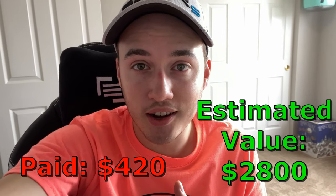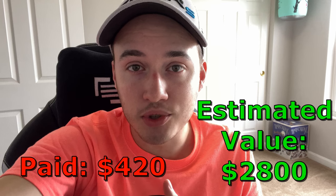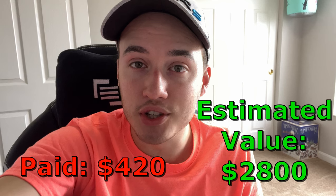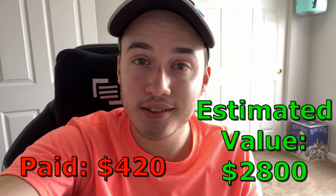Just two solid hauls that I thought were too good to delete. Let me know what you thought about this in the comments — I really appreciate you guys, and you have a great day.